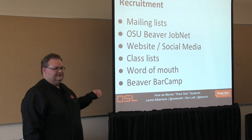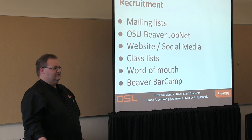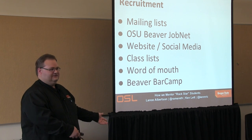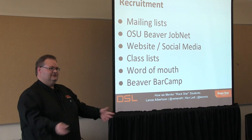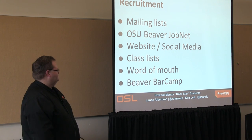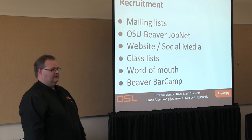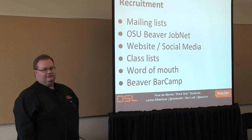There are class lists at the ECS college that worked really well. A lot of it's been word of mouth — we've even hired a student and then their roommate. We also have a twice-a-year event called Beaver Bar Camp, our own conference, and that's been a great recruiting tool as well.